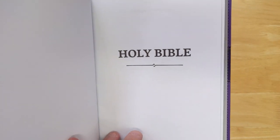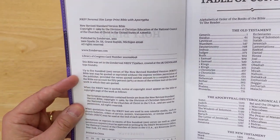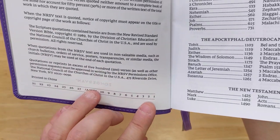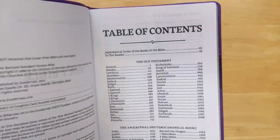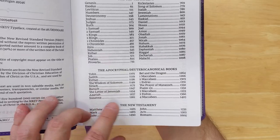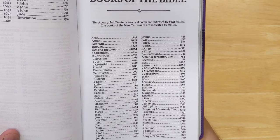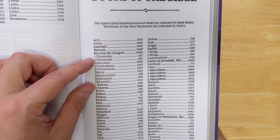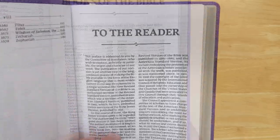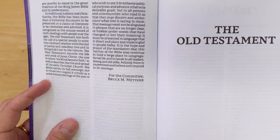There's a lot of silver and purple throughout this Bible. You have the title page, the publisher title page, and the copyright information. The NRSV was completed in 1989, and this is a 2021 first printing printed in China. Here's the table of contents with the Old Testament, then the apocryphal deuterocanonical books, and then the New Testament. There's also a listing of books in alphabetical order — Old Testament books in regular font, New Testament books in italics, and apocryphal books in bold italics. The preface to the reader from the NRSV committee is by Bruce Metzger.